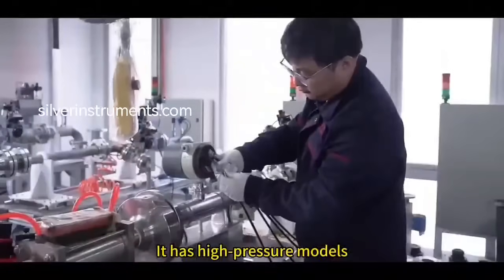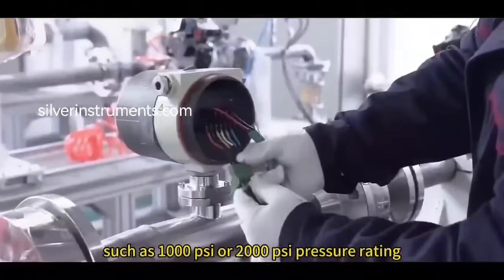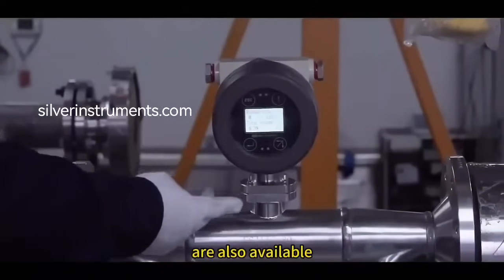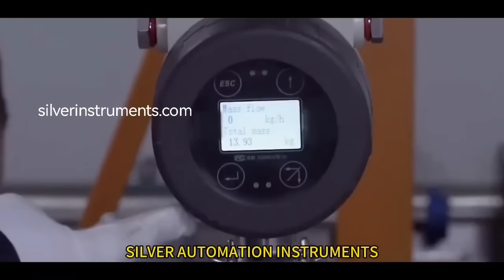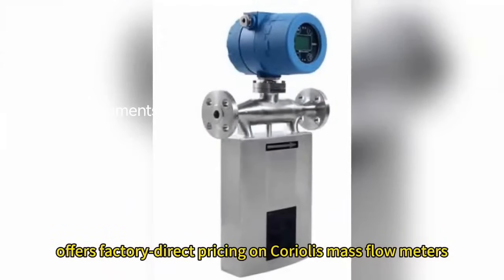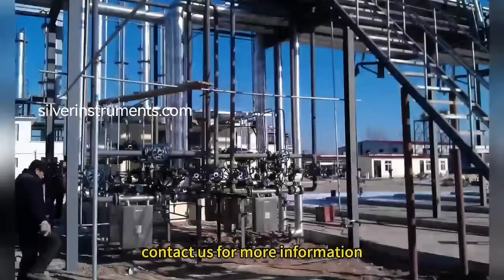High pressure models such as 1000 PSI or 2000 PSI pressure rating are also available. Silver Automation Instruments offers factory direct pricing on Coriolis mass flow meters. Contact us for more information.